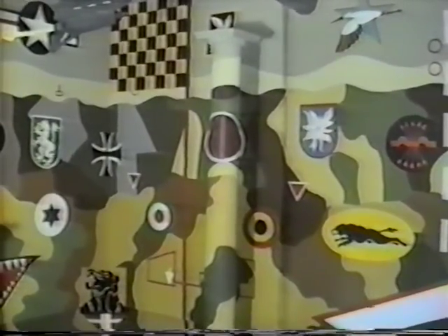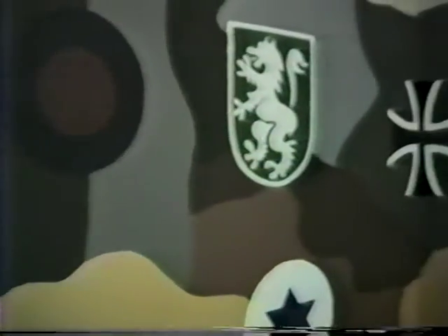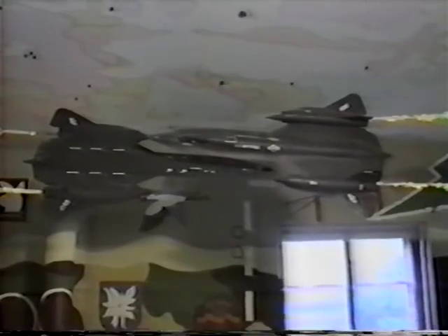The bedroom decor celebrates military aviation technology with colorful camouflage patterns and international air force markings. Complementing the wall pattern are scale replicas of two SR-71 spy planes performing an impossible head-on close pass.